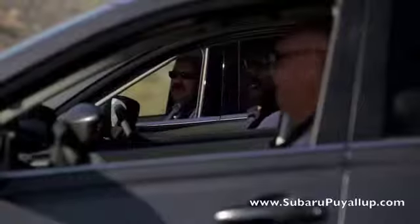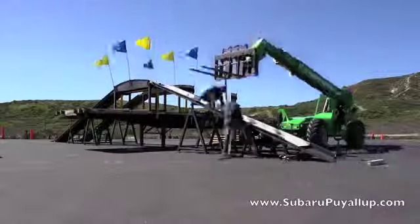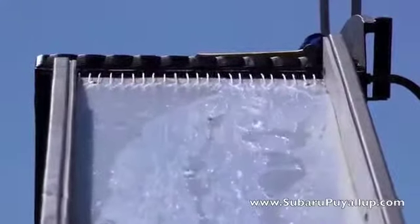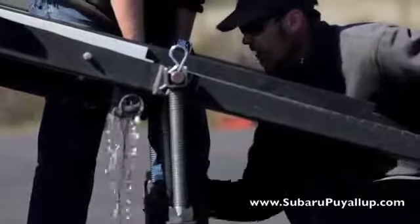After gathering the vehicles, a compromised traction hill climb test was created. A ramp was set to a 30.5-degree grade, lined with polyethylene, and wet down to test the ability of each vehicle to climb a hill under extreme low traction conditions.